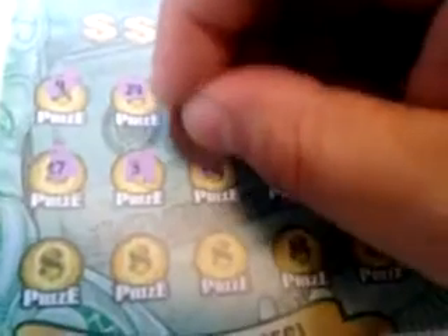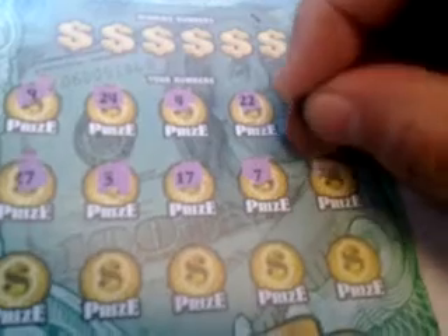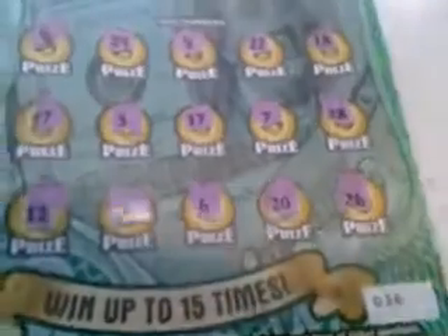Three. Seventeen. Seven. Twenty-eight. Twenty-eight. Twelve. Two. Six. Twenty. And twenty-six.